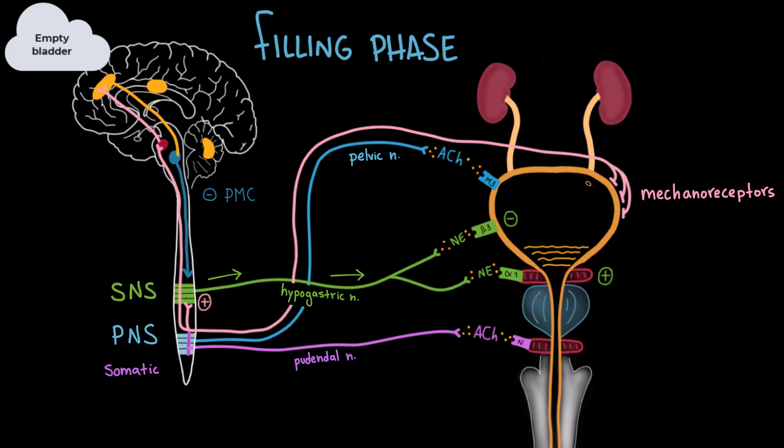The pontine center sends signals to the sympathetic nervous system, activating it and resulting in relaxation of the detrusor muscle and contraction of the internal sphincter. At the same time, the pontine center inhibits the parasympathetic nervous system so that the detrusor muscle remains relaxed and does not contract prematurely. Finally, the pontine micturition center activates the somatic nervous system, which sends signals via the pudendal nerve, releasing acetylcholine that binds to nicotinic receptors in the external urethral sphincter, keeping it voluntarily contracted. Together, these actions ensure urine is stored efficiently — the bladder fills and both sphincters remain closed to prevent leakage.